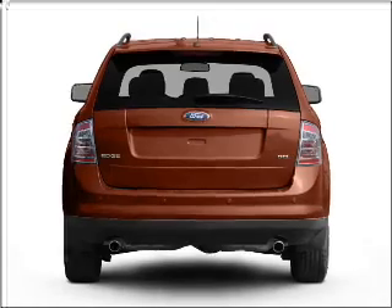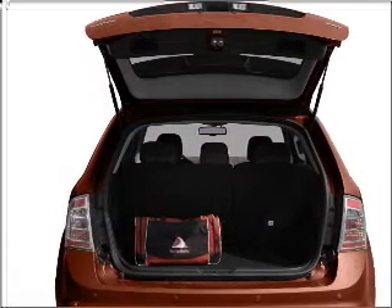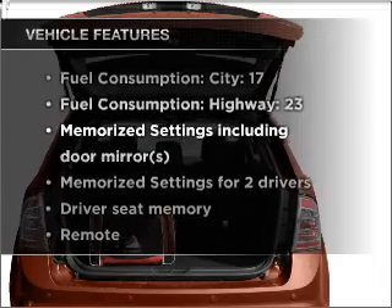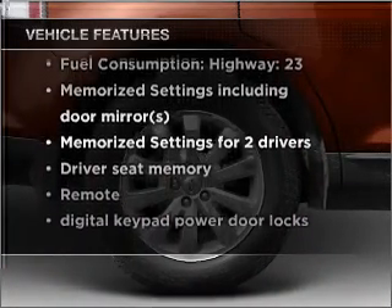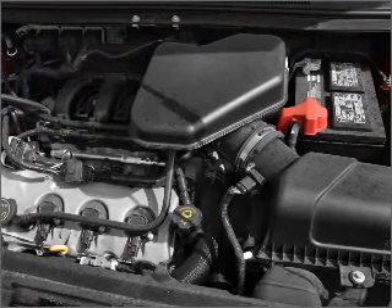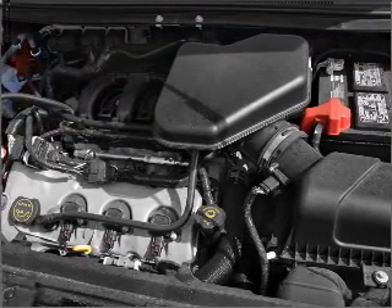Brake safely with the anti-lock braking system, and memory settings make for a more comfortable ride. Plus, enjoy these notable features: air conditioning, power door locks, power windows, power steering, cruise control, power mirrors, and AM-FM stereo with a CD player.